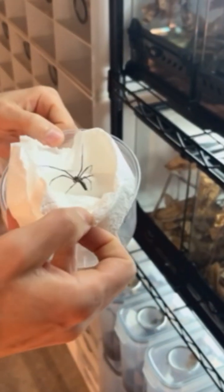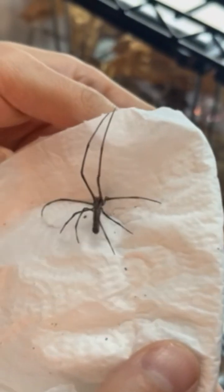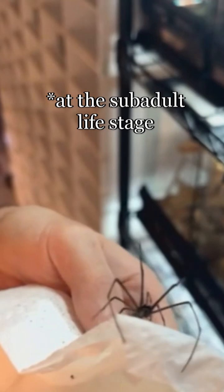This next little ogre is a sub-adult male. Notice right off the bat the size and shape difference of the abdomen, and if you'll also notice the pedipalps are swollen compared to the female. This is the case for most true spiders — despite not being mature just yet, they do possess larger pedipalps.